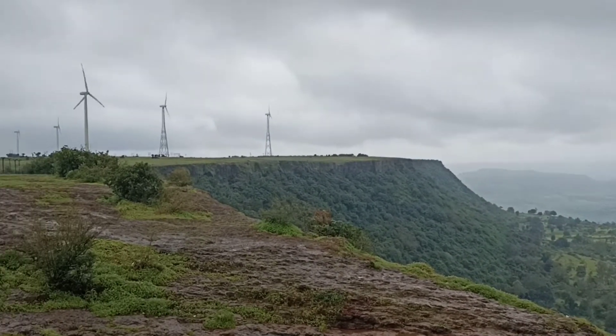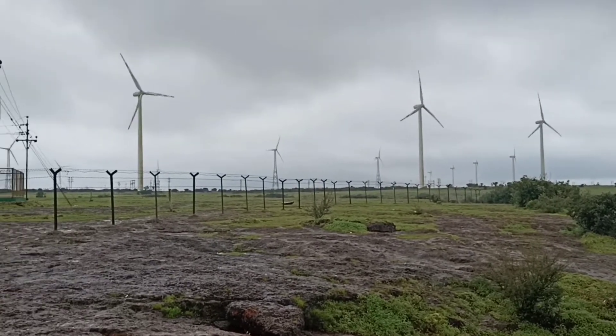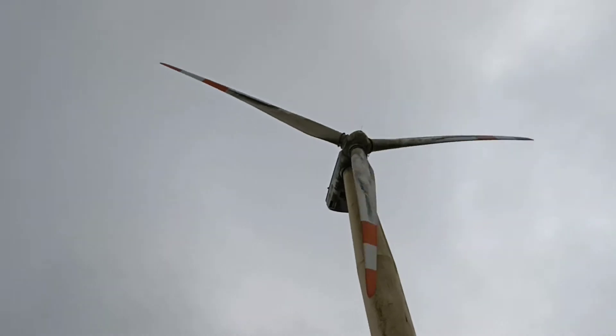And here we are at the actual location of the reverse waterfall. Have a look at this beautiful view — you will find a bunch of windmills all over, and you can feel the wind pressure due to the wind that blows on this plateau.